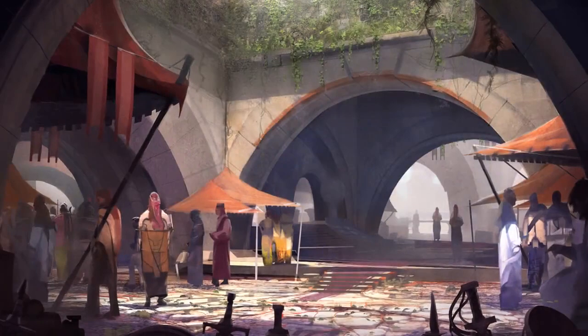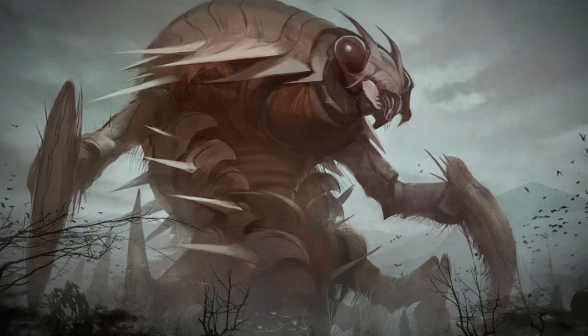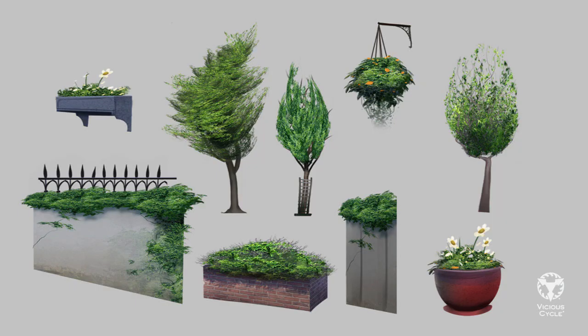When we make portfolio pieces, it's easy to just think of something that looks cool. But in the real working world, you never just get asked to make something that looks cool. You get asked for a very specific assignment. And in my professional experience, that actually makes things easier, not harder.